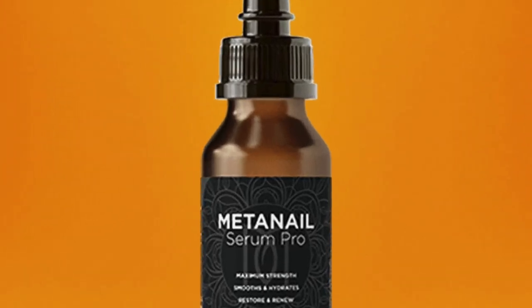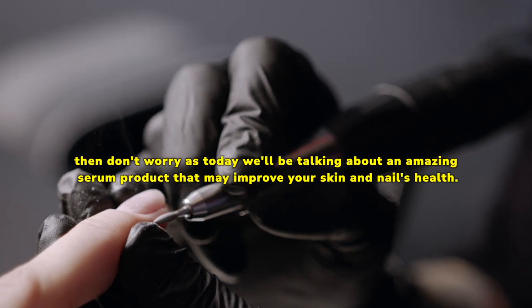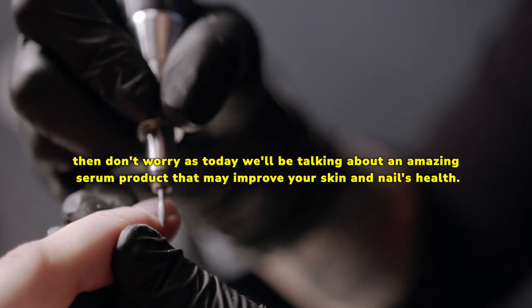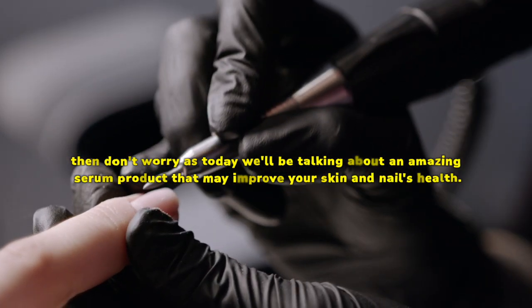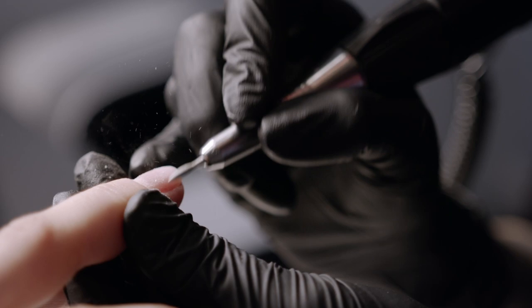MetaNail Serum Pro Reviews, USA. Are you tired of brittle nails that constantly break? Are you fed up with dry skin? If yes, then don't worry as today we'll be talking about an amazing serum product that may improve your skin and nail health. We are talking about MetaNail Complex Liquid Drop, which may give you stronger nails and radiant skin. Now we'll talk about everything you need to know about this serum product before purchasing it.